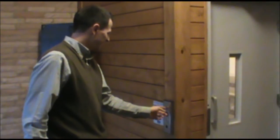Oh, Ken. You forgot to press and hold. Awesome.